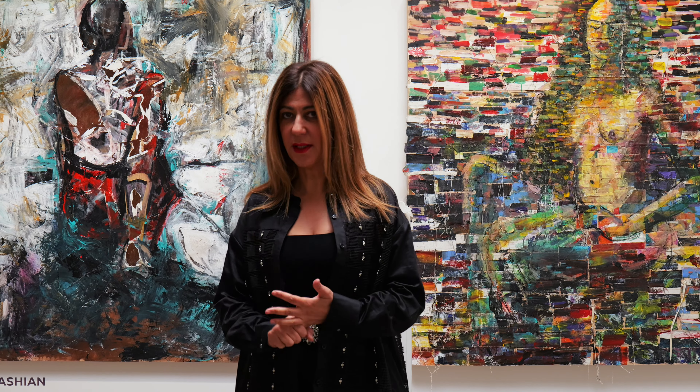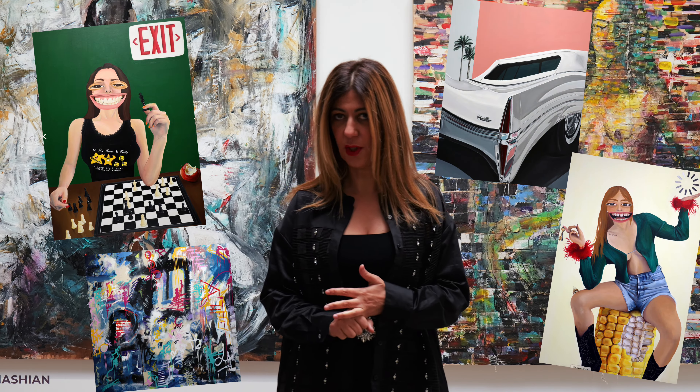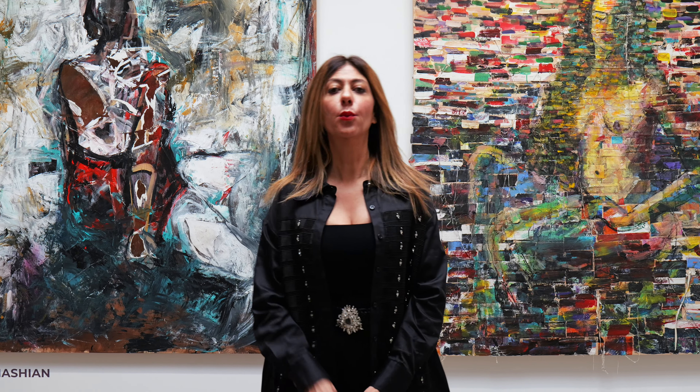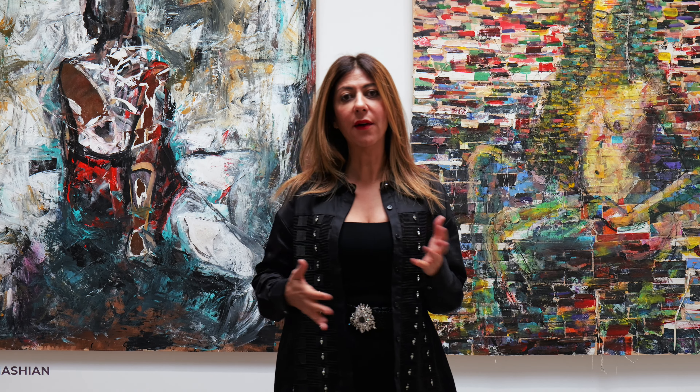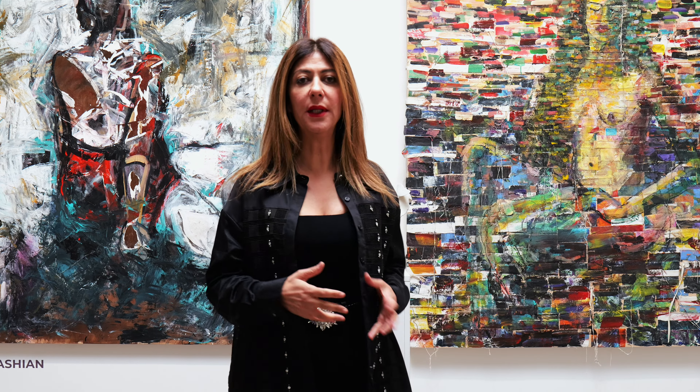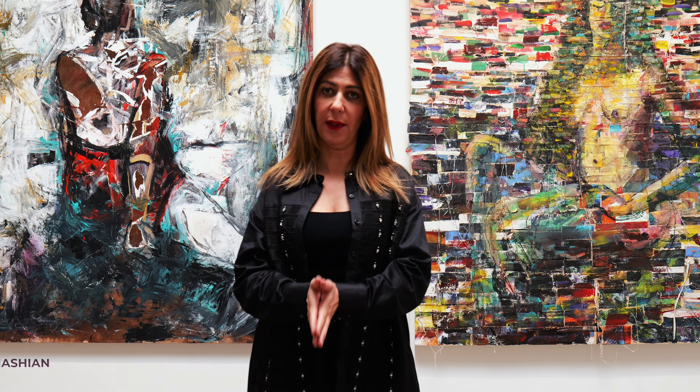First and foremost, have your best images possible — high-res images — and they should be organized in a very easy way to access them. You'd be surprised how many times you have to chase down Google Drive folders and try to get permission to open them, so nobody has time for that. Be very organized and succinct about that.